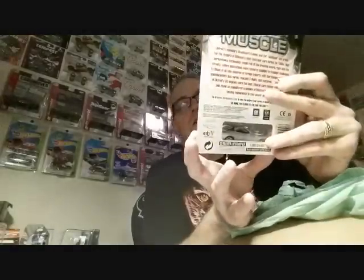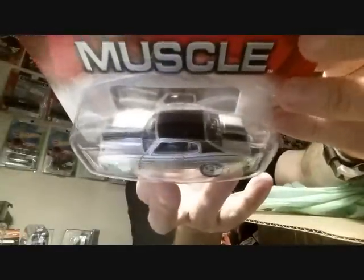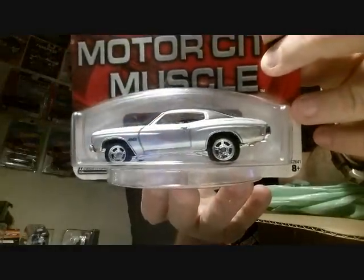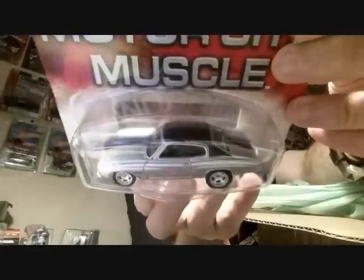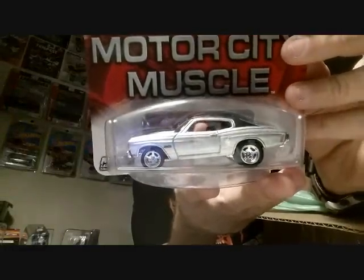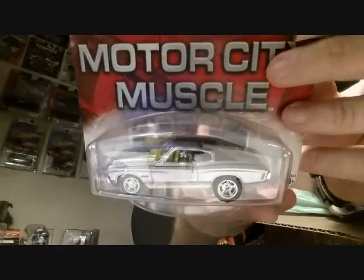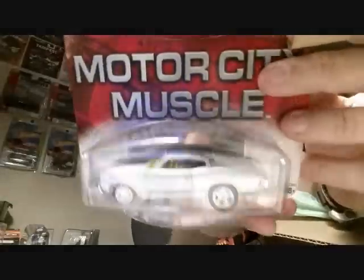This is the Motor City Chevy Chevelle — that is sick. I think I had one of these and traded it away. That is awesome. A buddy of mine collects Chevelles — his dad actually has a Chevelle and it's awesome. That's beautiful, beautiful, beautiful.